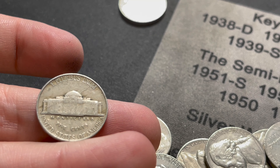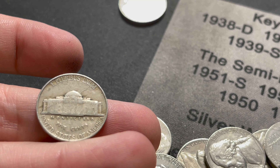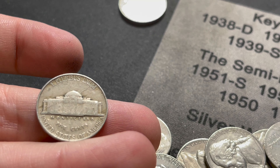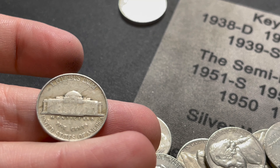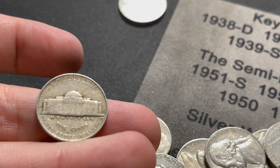With about 10 rolls each left, I found a 1946 out of Philly - and it has a lamination error or die crack right there, going right through Monticello all the way through. That's pretty cool - not just a 46 but a 46 with an error!